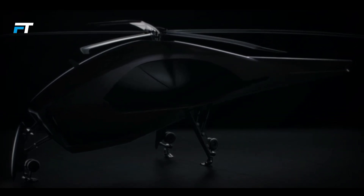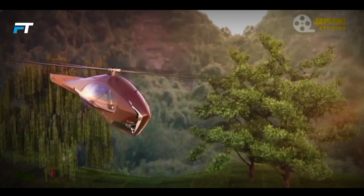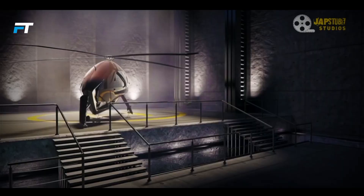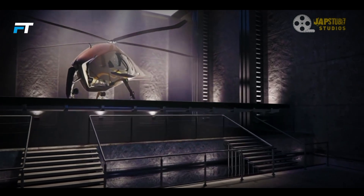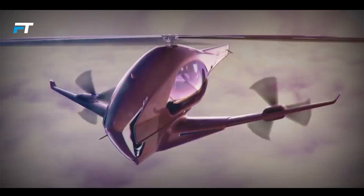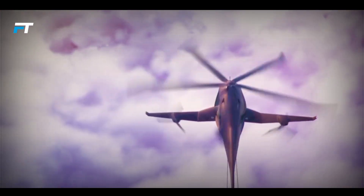Although pricing details are not easily available, hybrid aircraft like the ASAP Hybrid Helicopter are typically a significant investment due to the cutting-edge technology and intricate engineering involved. This innovative aircraft is set to redefine air travel with its unique combination of features, offering a futuristic approach to modern air transportation.